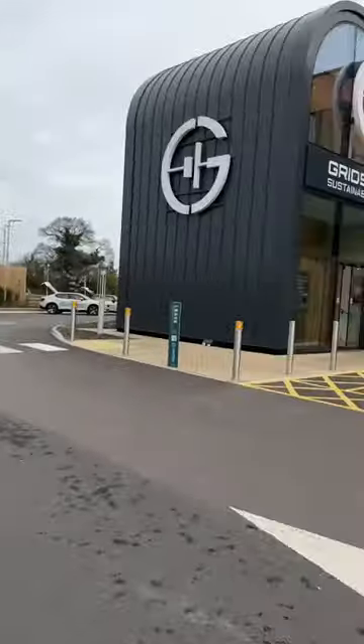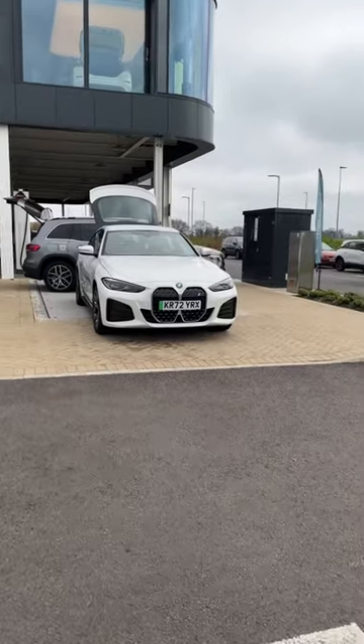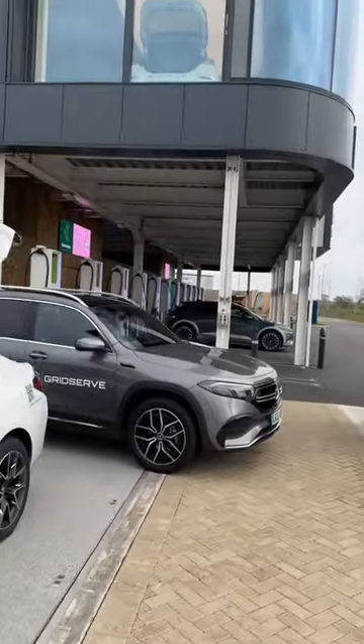We've plugged in at GridServe — it's really cool. You can test out any other electric cars here. There are absolutely tons and tons of chargers, as you can see in the background down there.